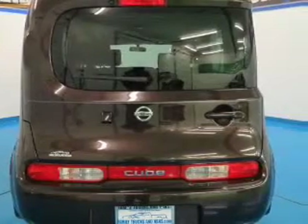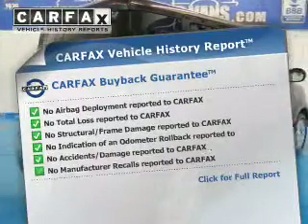Anti-lock brakes help you bring your vehicle to a safe stop. Carfax is offered to provide you with peace of mind.